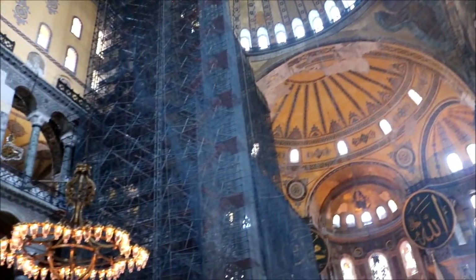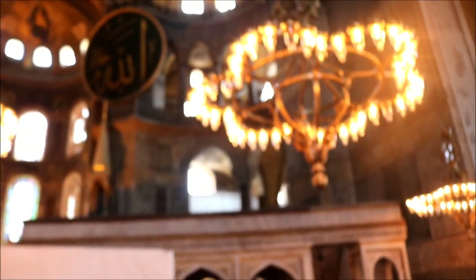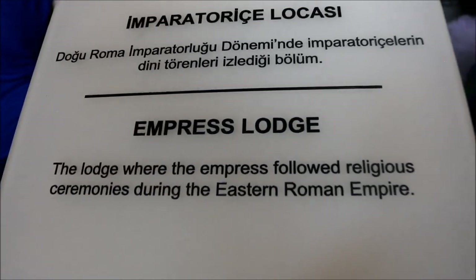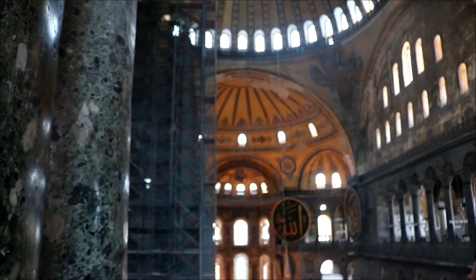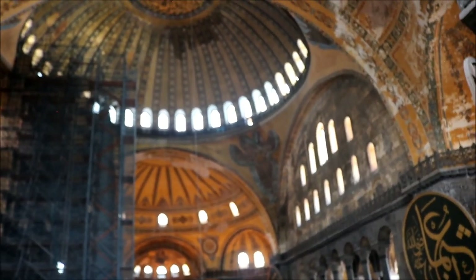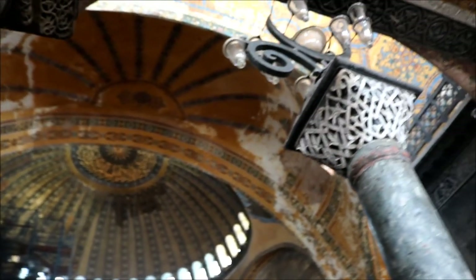This is an omphelion — navel of the earth — a large circular marble section of colorful stones in an intertwining circular design in the floor. As Greek Orthodox was the official religion of the Byzantines, Aya Sophia was considered the central church of the faith and became the place where new emperors were crowned. This ancient monument also contains 104 columns imported from the Temple of Artemis in Ephesus, as well as from Egypt.